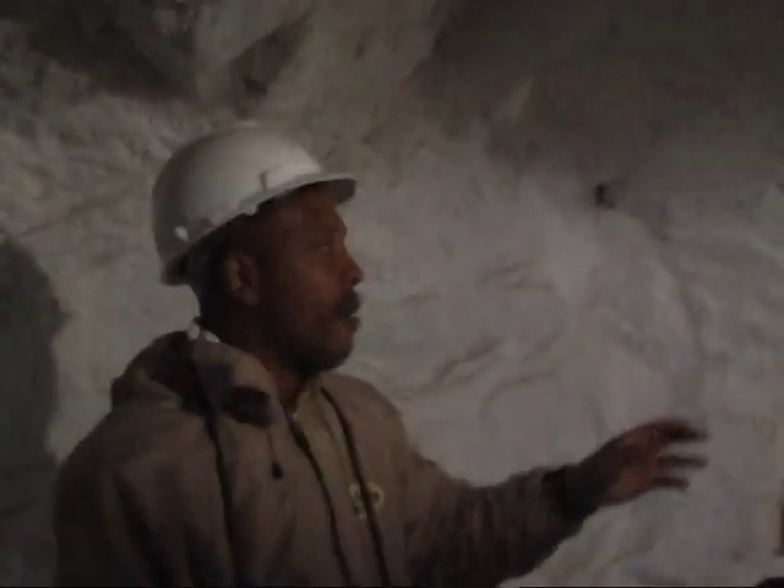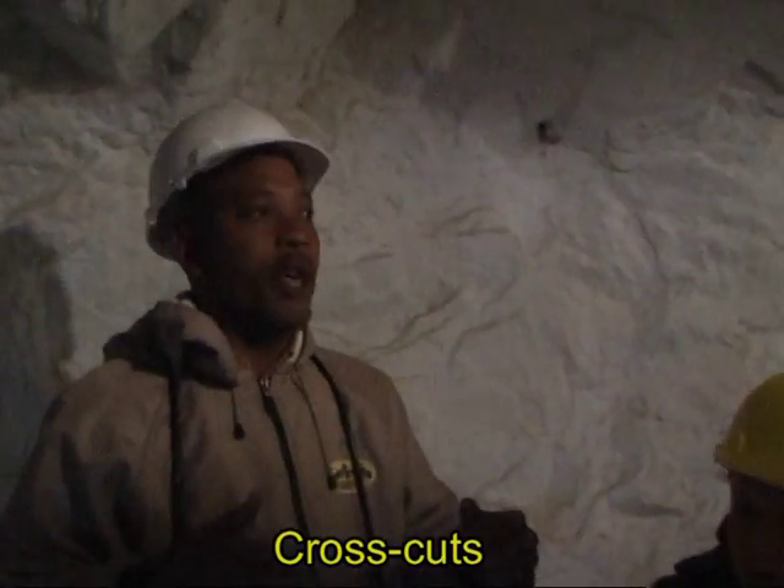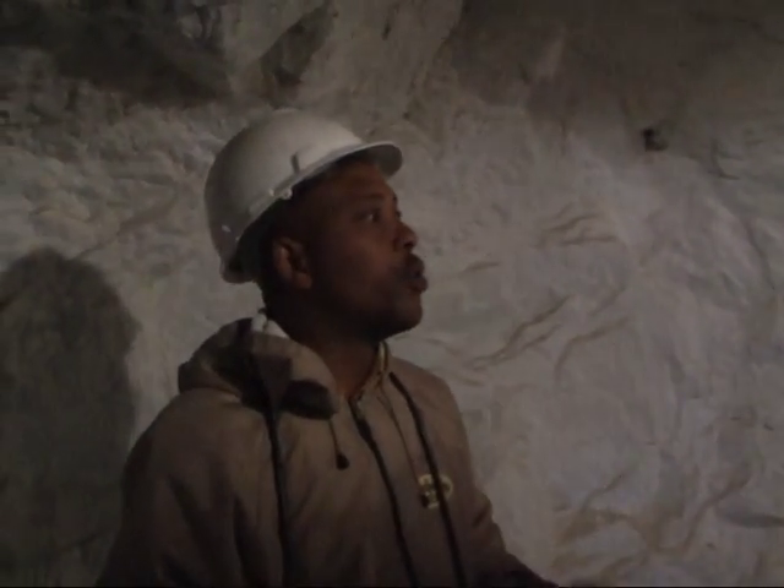The tunnels that take us away from the shaft are called cross cuts. The rock taken out from the cross cut was not processed for gold — it is the tunnel, the only duct, just to get to the gold.